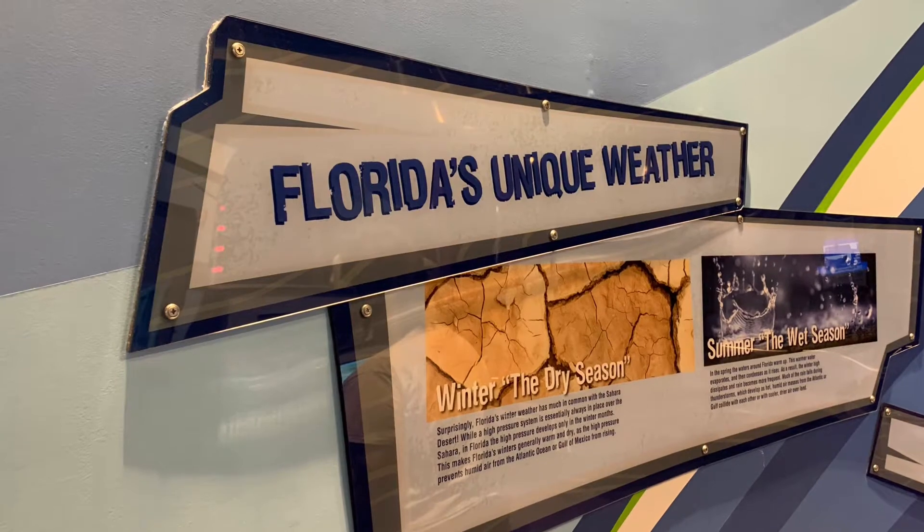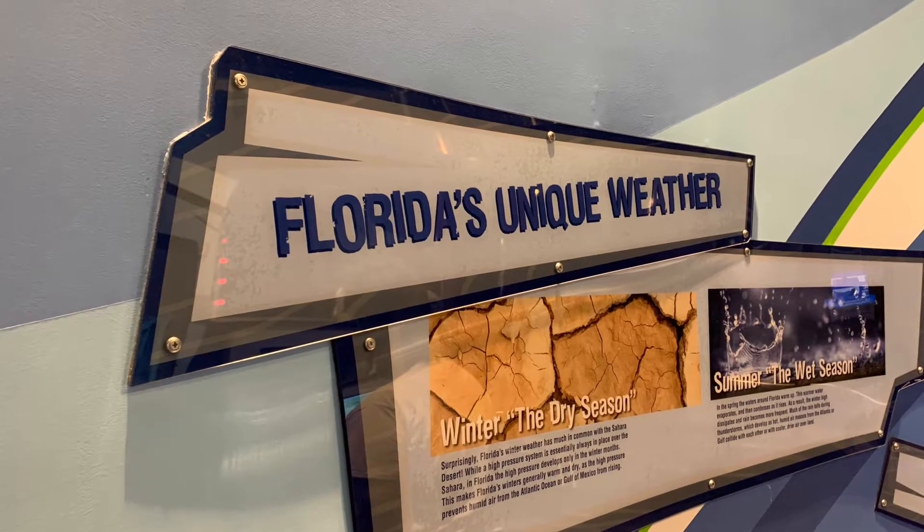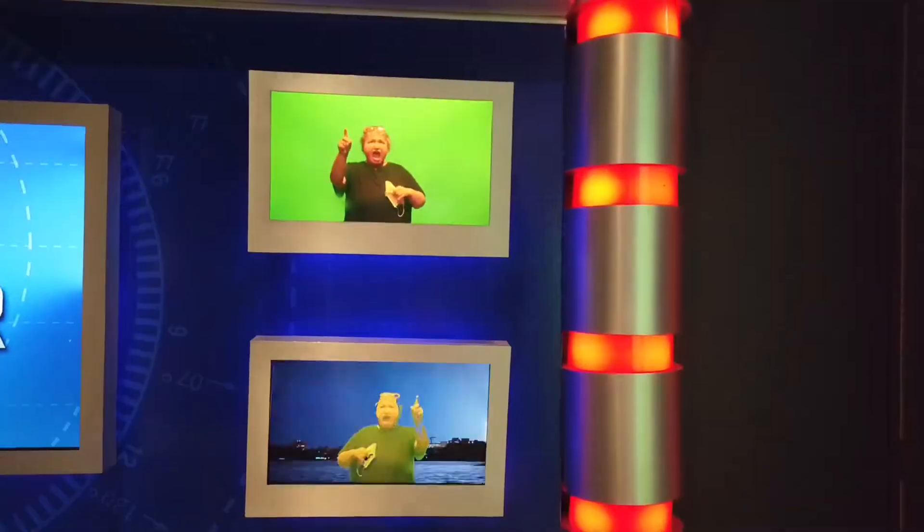There is nothing quite like the weather in Florida, and there are several exhibits to help you learn about it. In this one, you get to play the role of a weather forecaster.